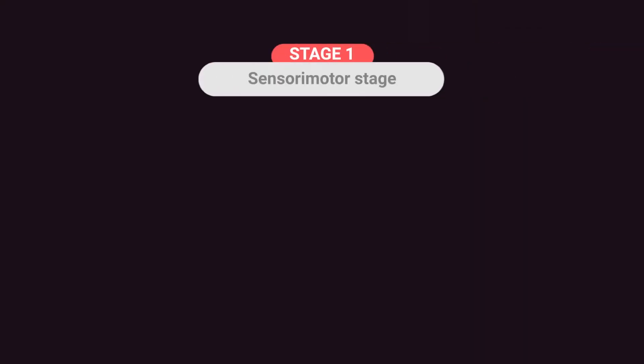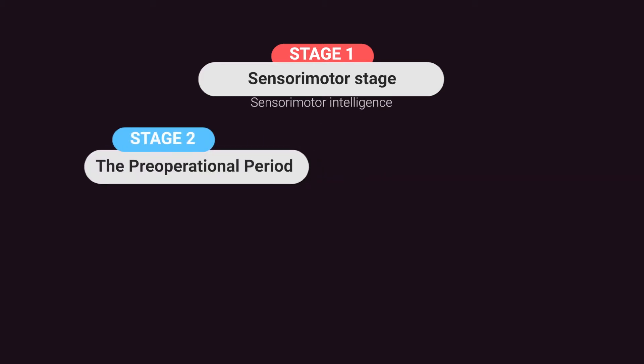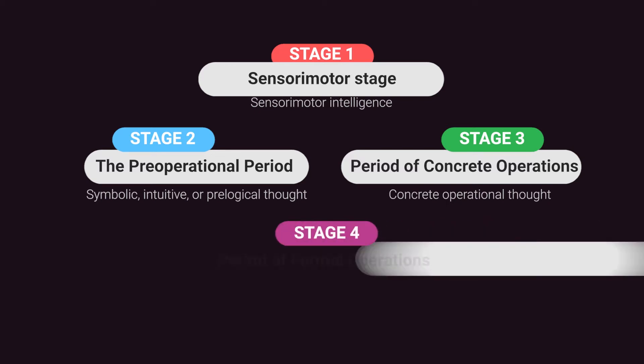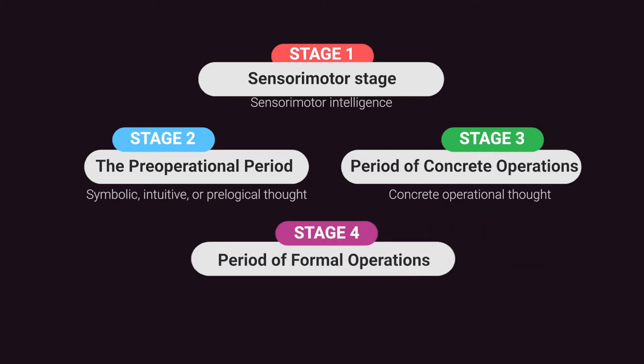The four stages are: stage one, the sensorimotor stage, otherwise called sensorimotor intelligence; stage two, the pre-operational period, otherwise called symbolic, intuitive or prelogical thought; stage three, the period of concrete operations or concrete operational thought; and stage four, the period of formal operations, otherwise called formal operative thought.